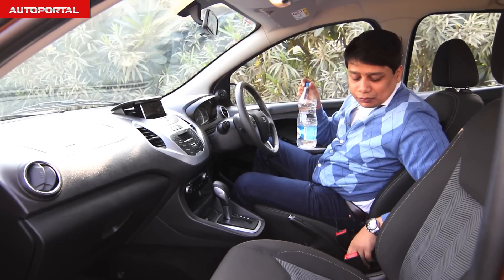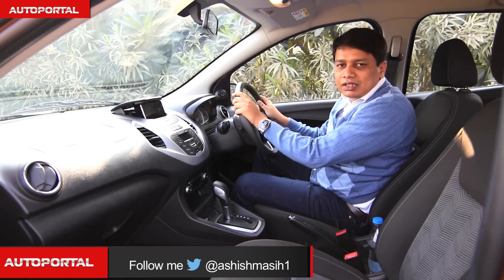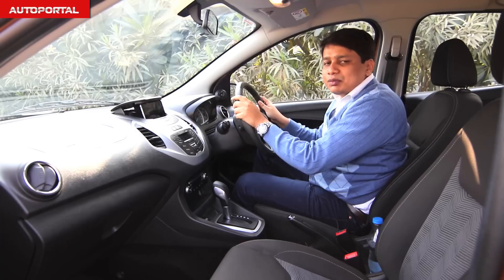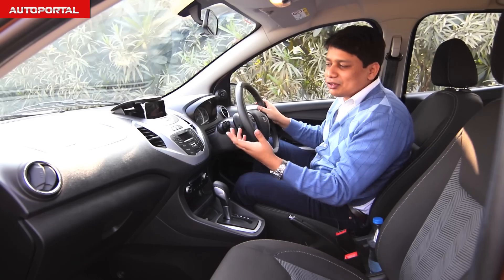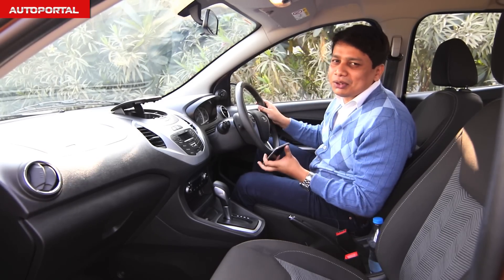There are also three bottle holders in the central console, and it's got a phone dock where you can keep your cell phone. If you're navigating through the city using Google Maps then you can directly access them from here — visibility is not impaired at all. If you've got the latest iPhone then you can show it off by keeping it here without really showing it off.